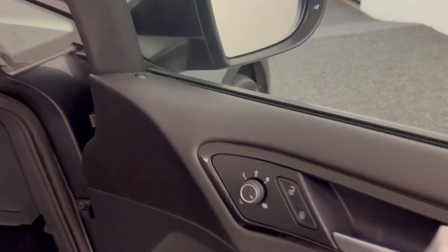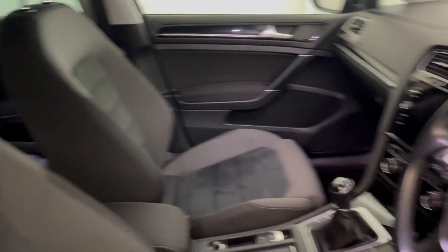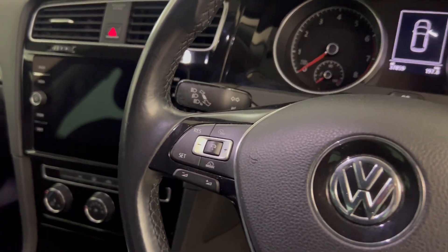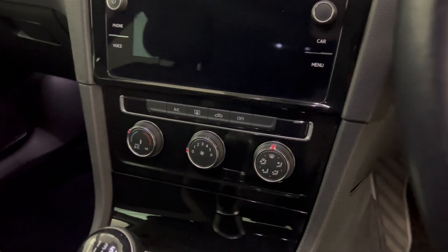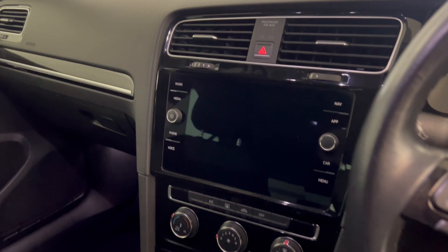You've got electrically adjustable heated and folding door mirrors. Full cloth interior, seats are in lovely condition. Multifunctional steering wheel. You've got adaptive cruise control. Six speed manual box with air conditioning and heater controls. Nice big touchscreen on there with sat nav, DAB radio and Bluetooth.